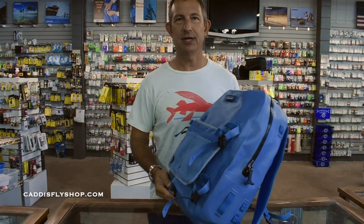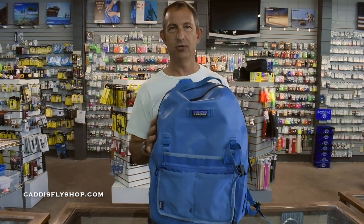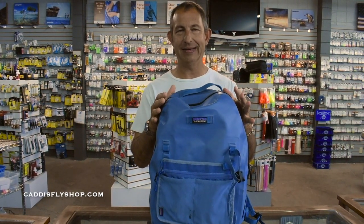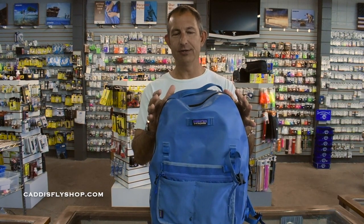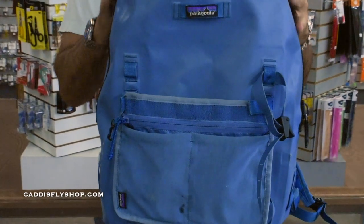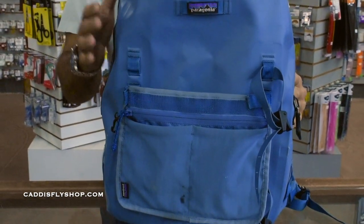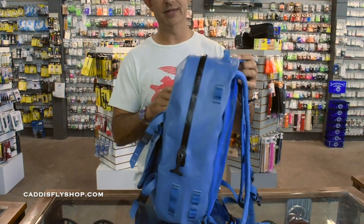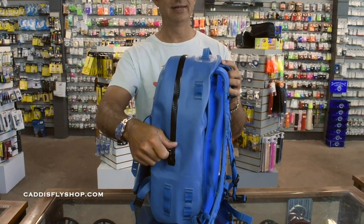Good morning, Chris from caddisflyshop.com here. I want to show you a quick video on the new Patagonia Guide waterproof backpack. A couple of new colors: pigeon blue and black, both available here. I've had a chance to demo this one a little bit earlier throughout the season, and it's just come out now — it's awesome.